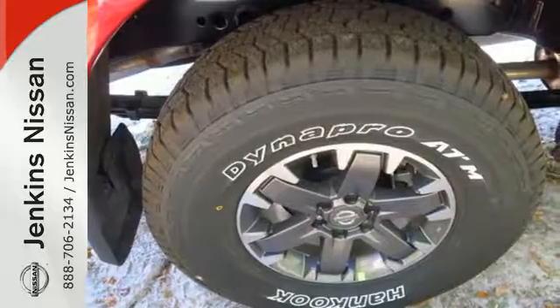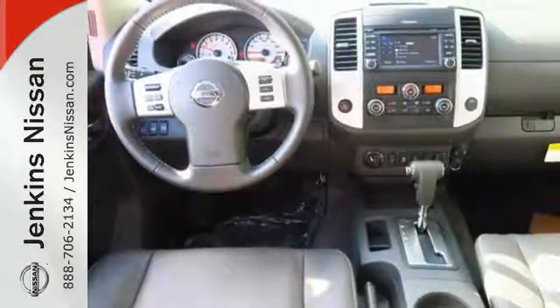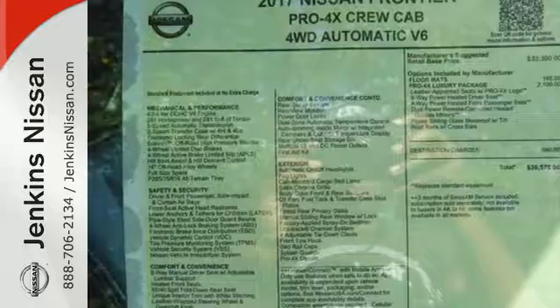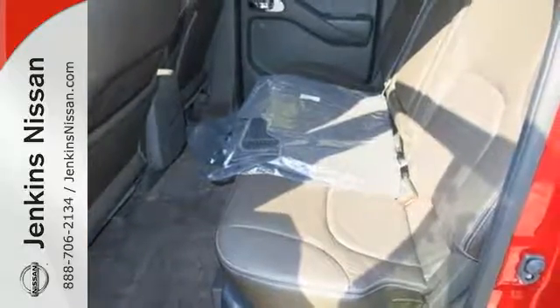Active brake-limited slip and vehicle dynamic control helps you maintain your steered path. The rugged exterior look includes rear privacy glass, which also helps in keeping the temperature cool inside the cabin. A mid-size Frontier that delivers full-size performance.